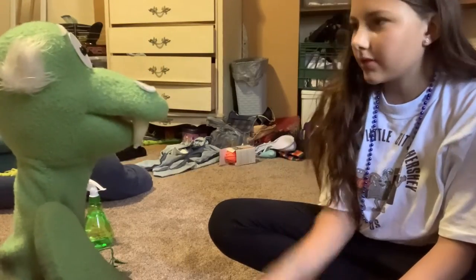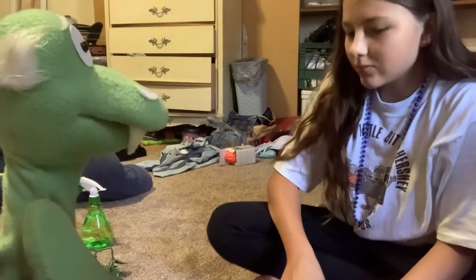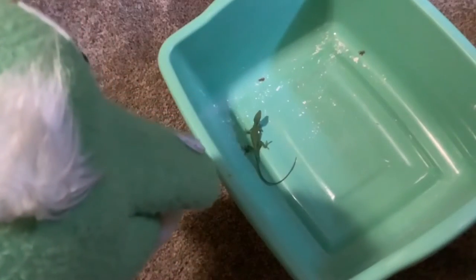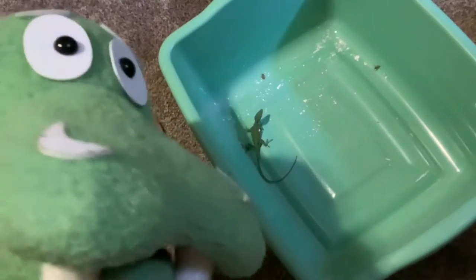What are you doing today? I'm just feeding my new lizard. Oh, you got a new lizard? Mm-hmm. Cool. Oh my goodness. What type of lizard is this, Peanut? A green anole. A green what? An anole.